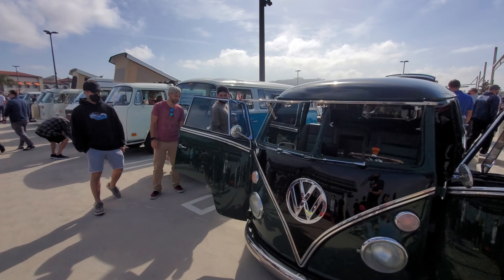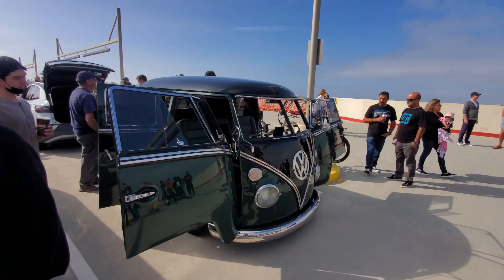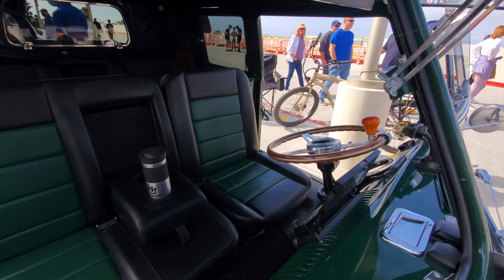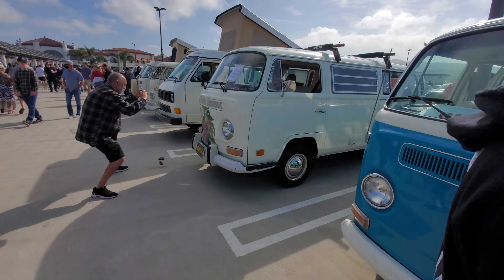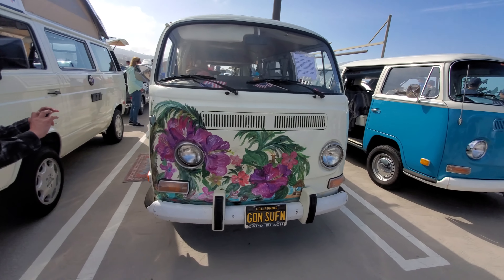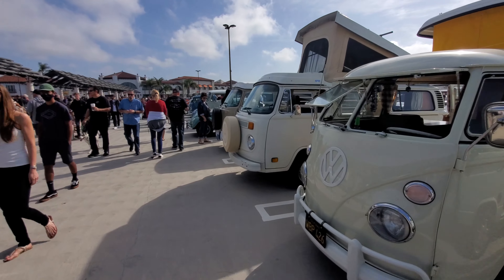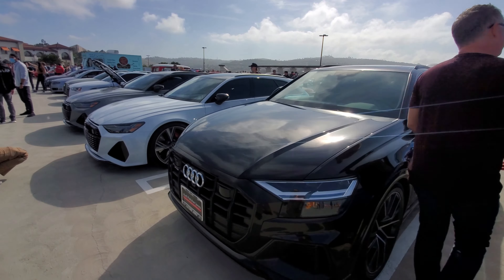Over here we have a whole bunch of Volkswagen microbuses. I like this one - this green one is really nice. Natural air conditioning right here. And then this one looks like it's got a dent but the person turned lemon into lemonade. The LD Squad!